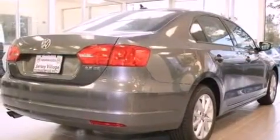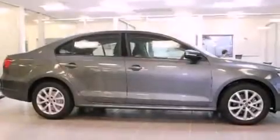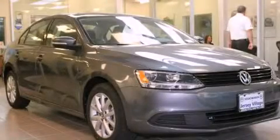With an EPA estimated rating of 31 miles per gallon on the highway, this vehicle pays off in the long run. This vehicle is sure to sell fast — call and arrange your test drive today.